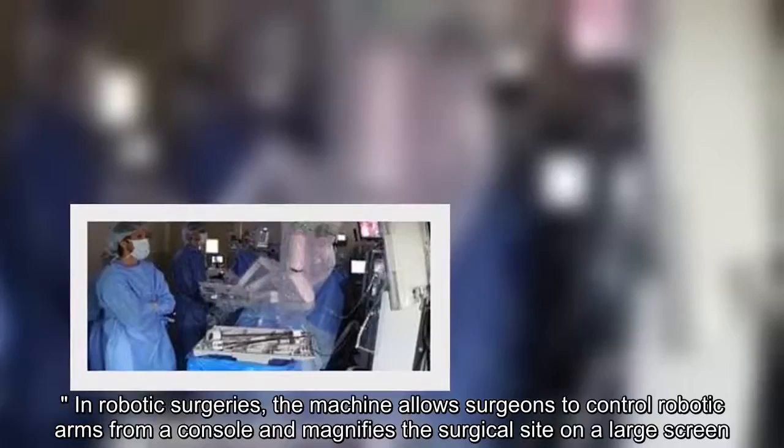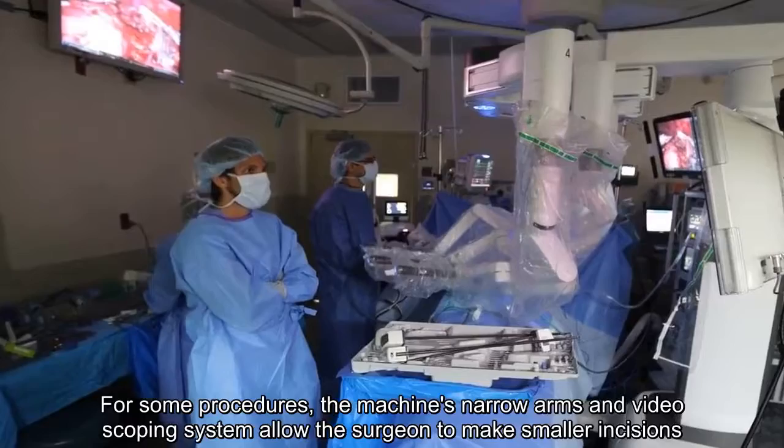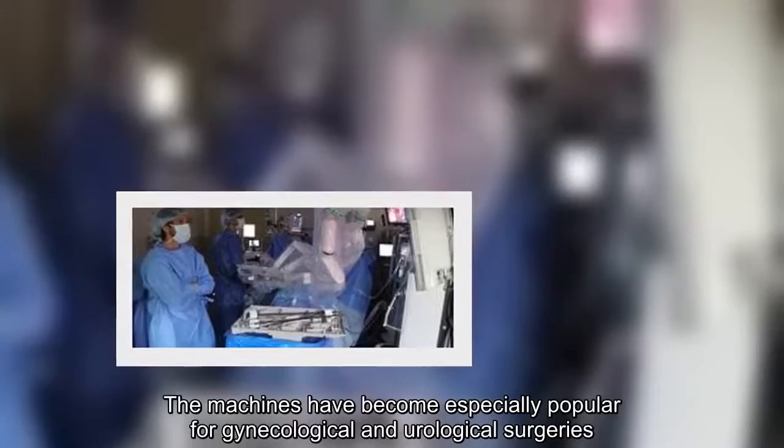In robotic surgeries, the machine allows surgeons to control robotic arms from a console and magnifies the surgical site on a large screen. For some procedures, the machine's narrow arms and videoscoping system allow the surgeon to make smaller incisions. The machines have become especially popular for gynecological and urological surgeries.